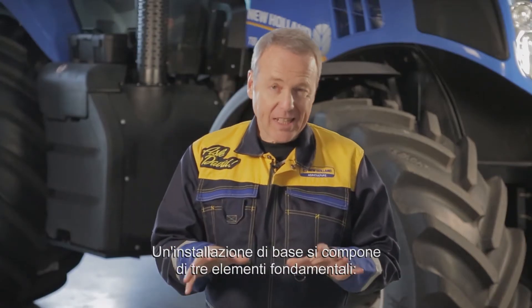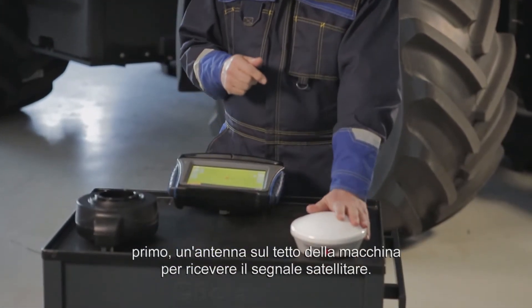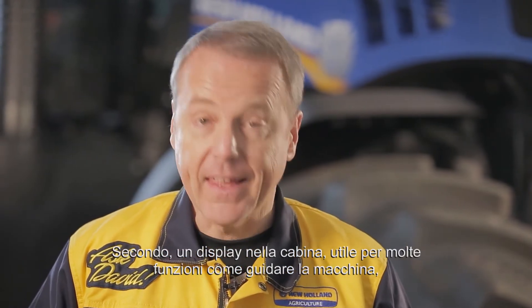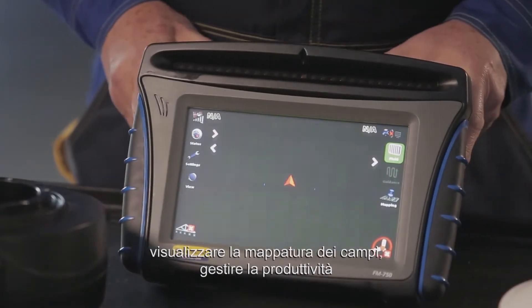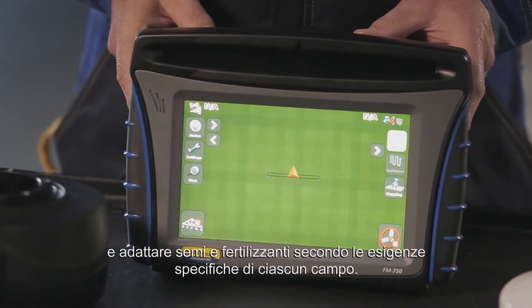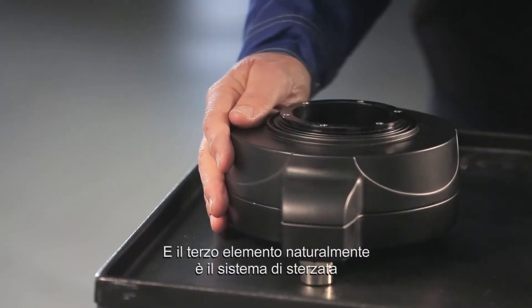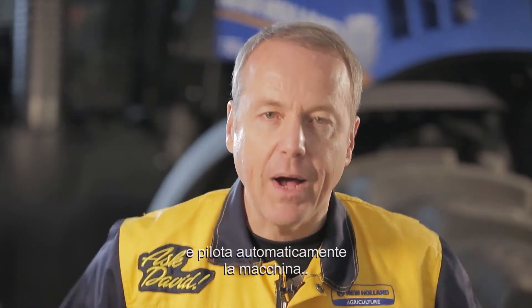A basic installation consists of three key elements. First, an antenna on the roof of the machine to get the satellite signal. Second, a display in the cabin useful for many things like guiding the machine, visualizing the mapping of the fields, managing yield productivity, and adapting seeds or fertilizers according to the specific needs of each field. And the third element is the steering system that receives the guidance instructions through the screen and automatically pilots the machine.